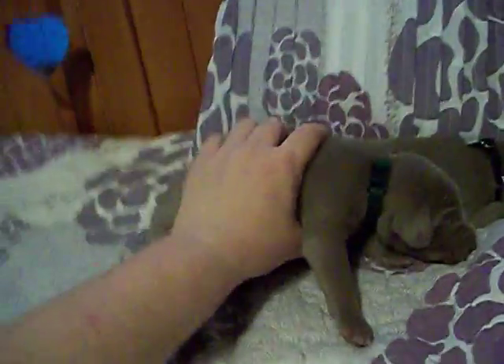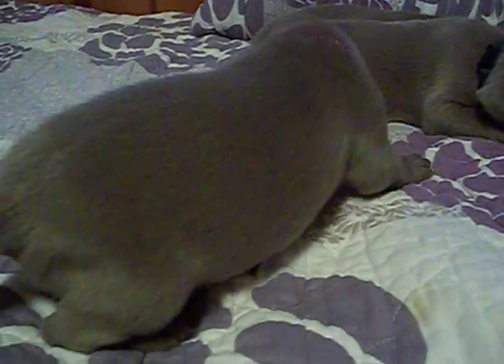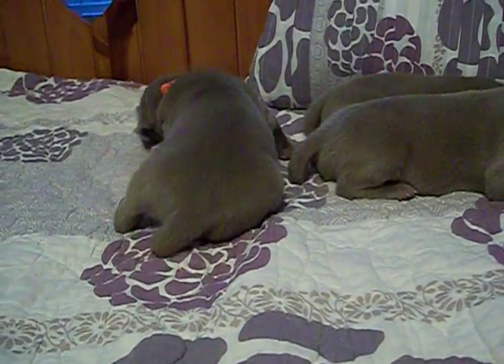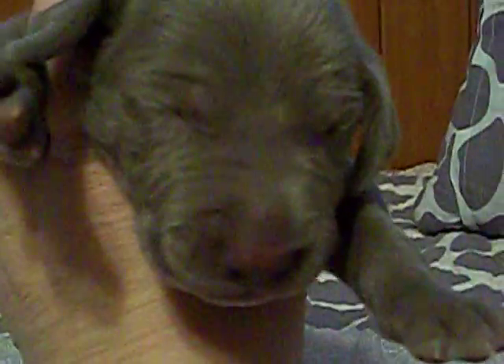I would say he might be the pick of the litter on this one. He's a good looking, handsome fellow and he's got a lot of weight on him. Next we have our orange collar silver boy, and he's an awesome looking dog too. He's already lifting up his own body weight, which is really, really good at this stage. He's starting to actually be able to walk, so that's great. He's got a good temperament on him and his eyes are starting to open already.